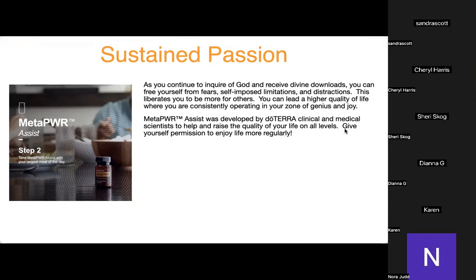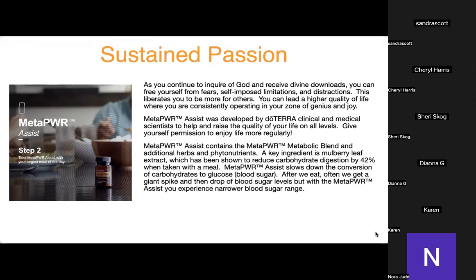doTERRA clinical and medical scientists developed this to help raise the quality of life on all levels. Meta Power Assist contains the Meta Power metabolic blend and additional herbs and phytonutrients. The key ingredient, mulberry leaf extract, is shown to reduce carbohydrate digestion by 42% when taken with a meal. This slows down the conversion of carbohydrates into glucose, so instead of a giant spike and drop in blood sugar, you experience a narrower blood sugar range.